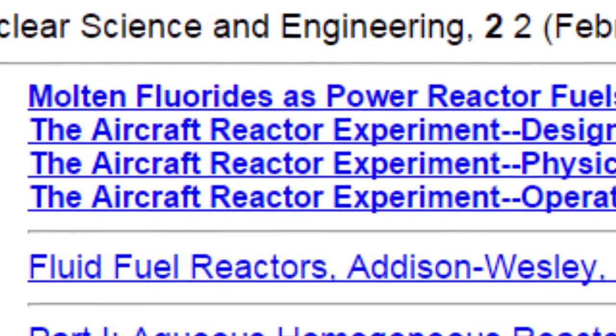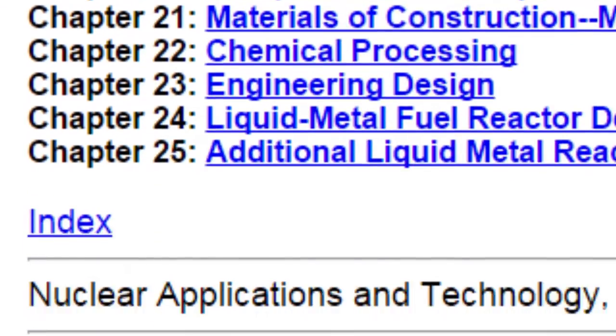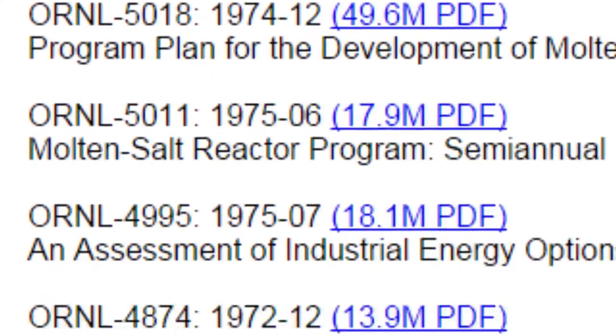I think it was sometime in 2006 when I discovered Kirk's site, Energy from Thorium, and learned about the molten salt reactors. Kirk Sorensen — he is what brought molten salts to the fore. It's pretty much all been on his shoulders, and he should be lauded for that. It's outstanding what he's done.